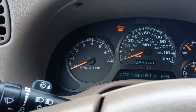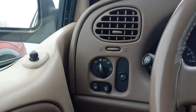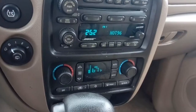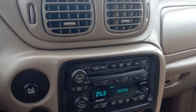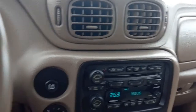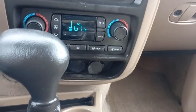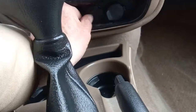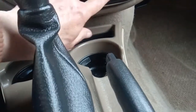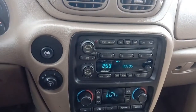It has power windows, power door locks, power mirrors, and automatic headlights. There are dual climate controls for both front driver and passenger, and additional climate controls in the back for the rear. We just have the one power tap on this one. It's an automatic transmission of course.